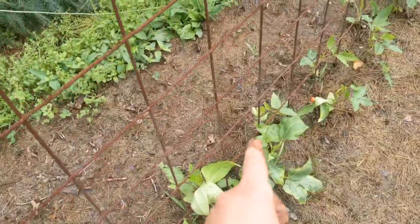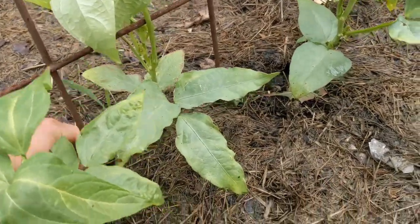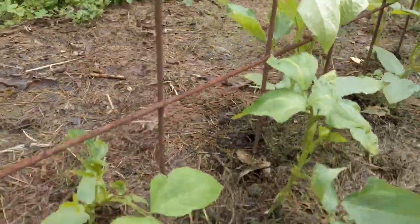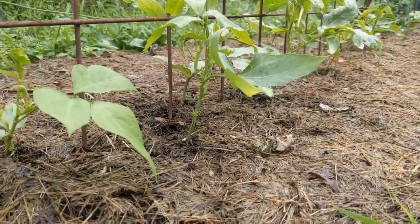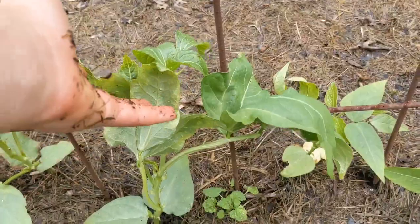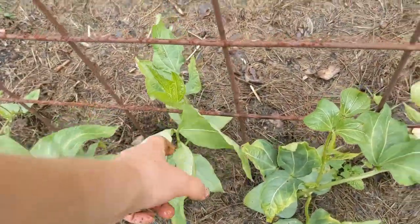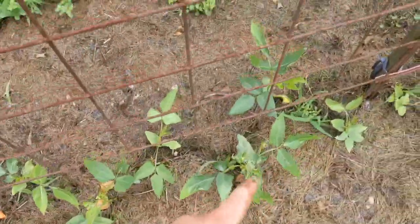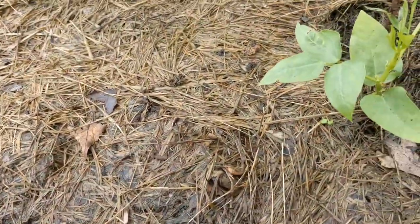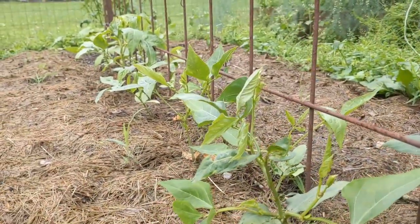Next we have our asparagus yardlong beans. I'm just randomly pulling weeds as I notice this needs done. The yardlong beans are getting taller and they're starting to reach where they can probably climb soon. They look really good — I'm seeing a lot more development from these than last year. Last year I planted these and they didn't even germinate. So I'm definitely happy with how they're looking so far, and hopefully we're able to get a harvest out of them.